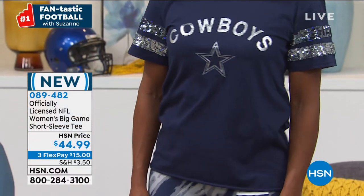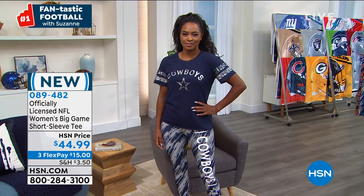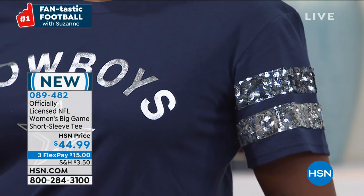We have 18 teams and this is so soft and comfortable. I just love the sparkle on the arms. Speaking of which, let's go to Raheem who's joining me.